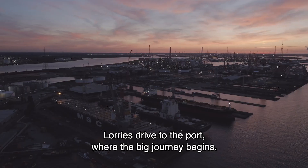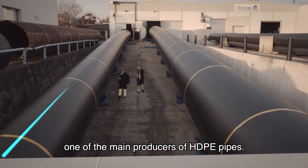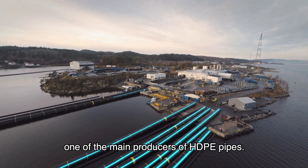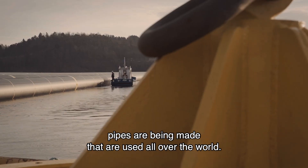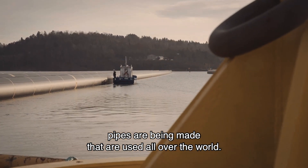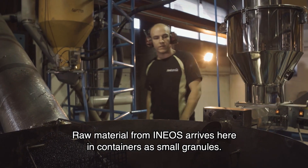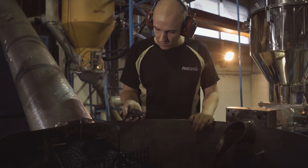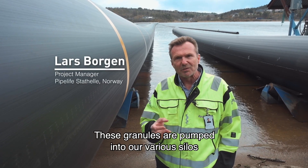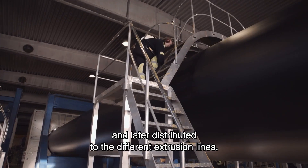Lorries drive to the port, where the big journey begins — to Norway, to a company called Pipe Life, one of the main producers of HDPE pipes. In the fjords surrounding the town of Statell, pipes are being made that are used all over the world. The raw material from INEOS arrives here in containers as small granules.